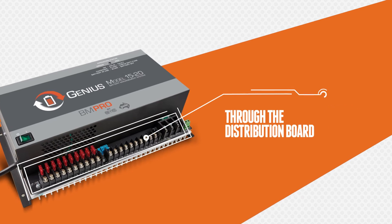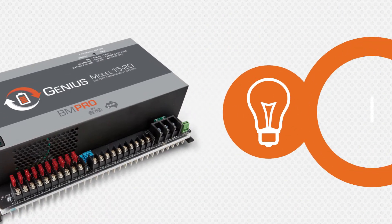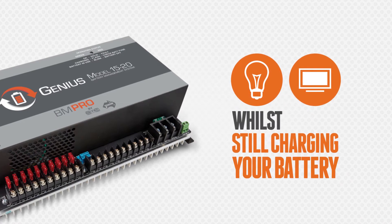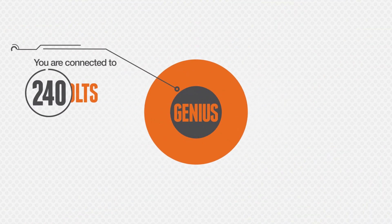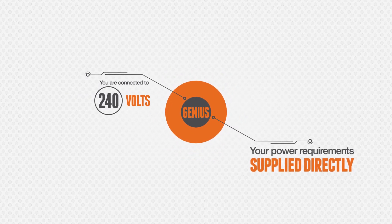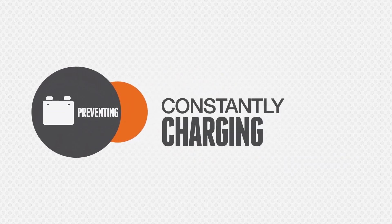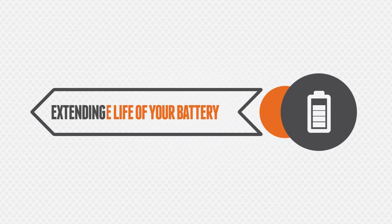Through the distribution board, the Genius can supply 12 volt loads such as lighting and TVs whilst still charging your battery. Unlike other leading products on the market, the Genius has been designed so that when you are connected to 240 volts, your power requirements are supplied directly, preventing the battery from constantly charging and discharging and ultimately extending the life of your battery.